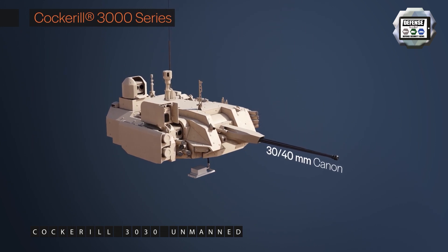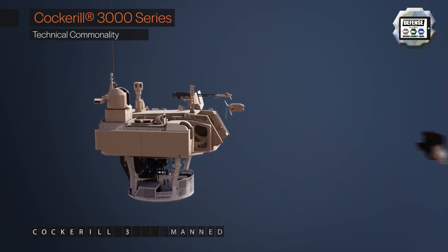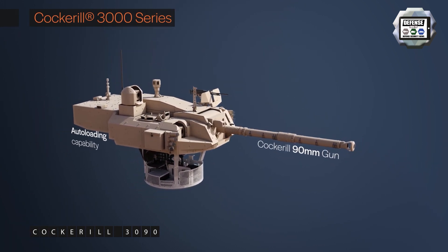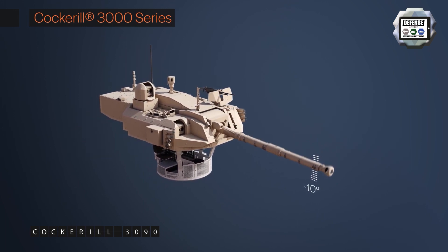The automatic gun calibres available are 25, 30, 35, 40, or 50mm, or with a direct fire gun in either 90 or 105mm, which can also fire anti-tank missiles. The turret may easily be integrated into current or future tracked or wheeled armored vehicles.